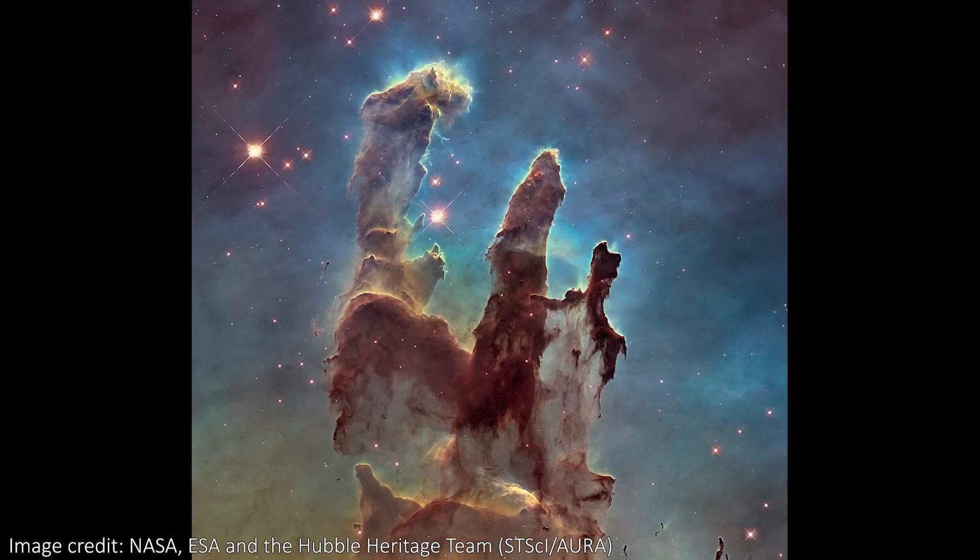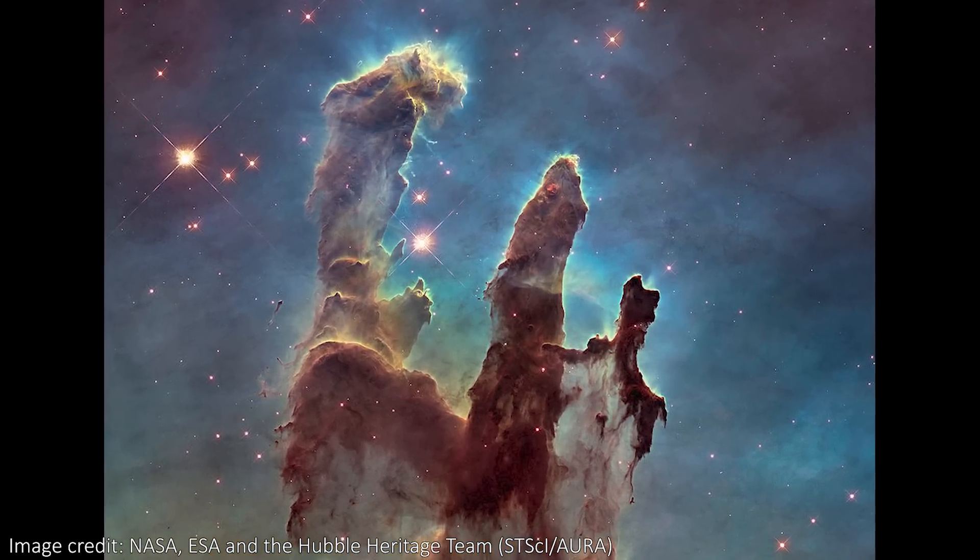None of my personal guesses were correct. I was sure the Pillars of Creation would make the cut, but there's still plenty to get excited about. I know five images isn't that many — I'd have loved to see more — but hopefully it won't be too long after then that we get even more from Webb.